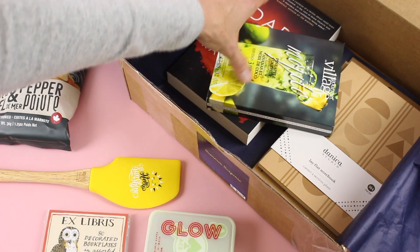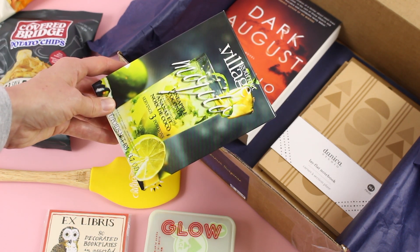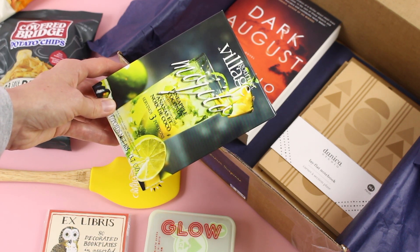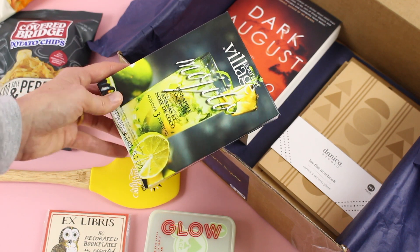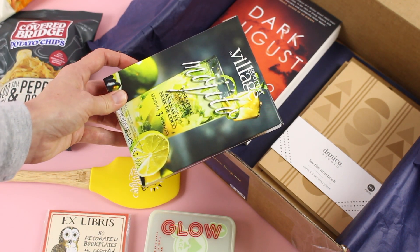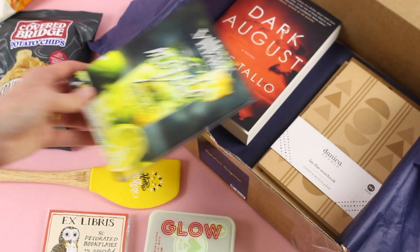Our beverage for the limited edition box is this pineapple coconut flavored mix — perfect for making alcoholic beverages. Add a little rum and soda — I think this would be so good. It's just a package of powder and it's supposed to be three servings.